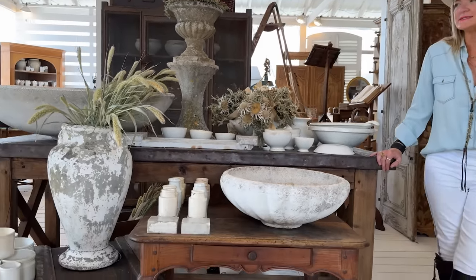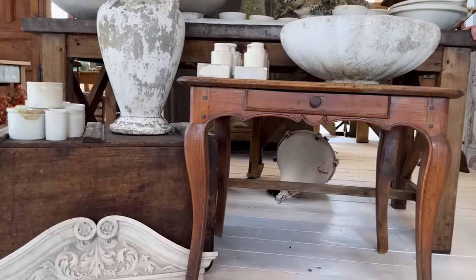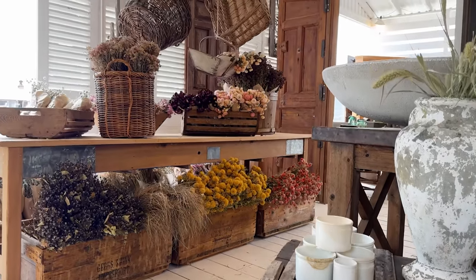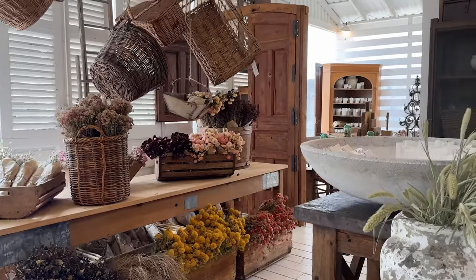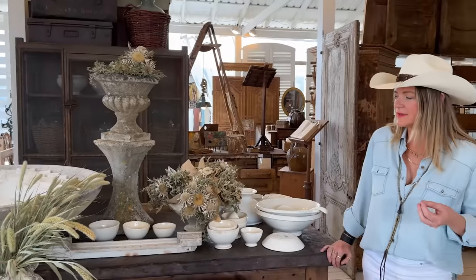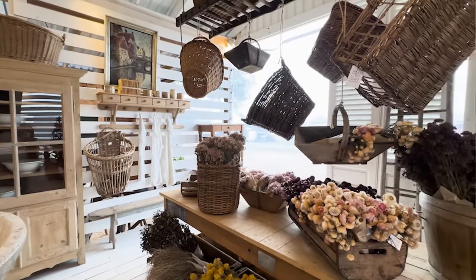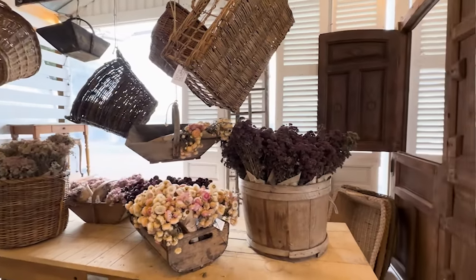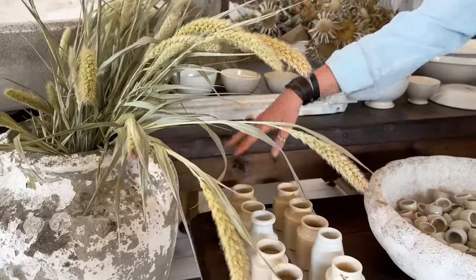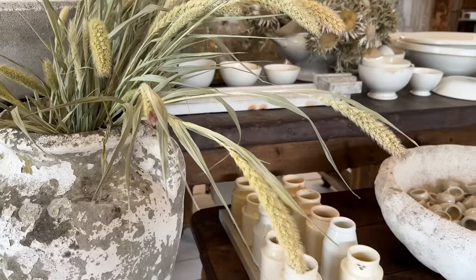When I'm sourcing pieces, there are a few things I look for. I want to make sure the piece is authentic — I'm really looking for the real deal, true antiques, no reproductions at all. When I buy a piece, I examine it and make sure it has a few important qualities. I want to make sure it's made with sturdy materials, and if it's a painted piece, I want to see character — paint that has fallen off and is originally old paint.